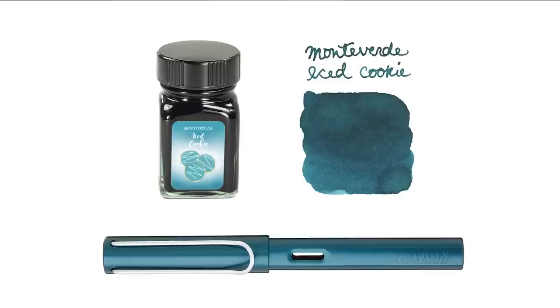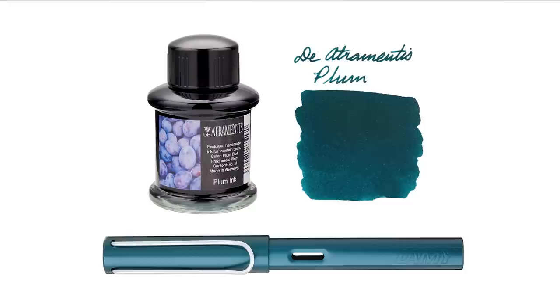One of the weirdest named inks on this list is Monteverde Sweet Life Iced Cookie. I have no idea why this is a dark teal color, but it kind of works — and cookies are good, so whatever. And the last one, going with weird choices, is the Atramentus Scented Plum. It actually is a scented ink, which is kind of weird — not a lot of scented inks out there. It's a dark teal color that kind of matches; it's not plum colored and I have no idea why it's named this, but it's interesting and you probably didn't know this ink existed.